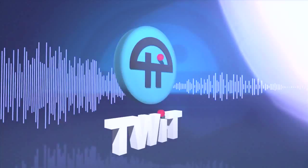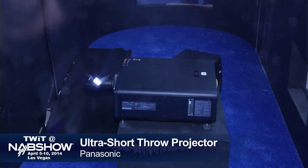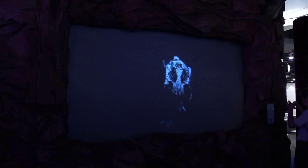This is TWIT. Here in the Panasonic booth, I'm talking with Carl Demands, one of the product managers here at Panasonic Pro. One of the three things we're going to look at today is this ultra-short-throw projector that's being displayed right here behind us within a rock wall. What can you tell us about it?